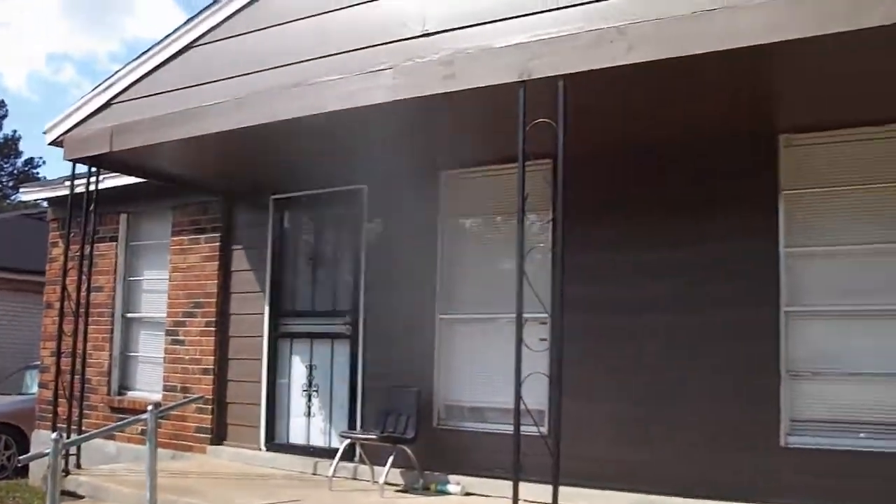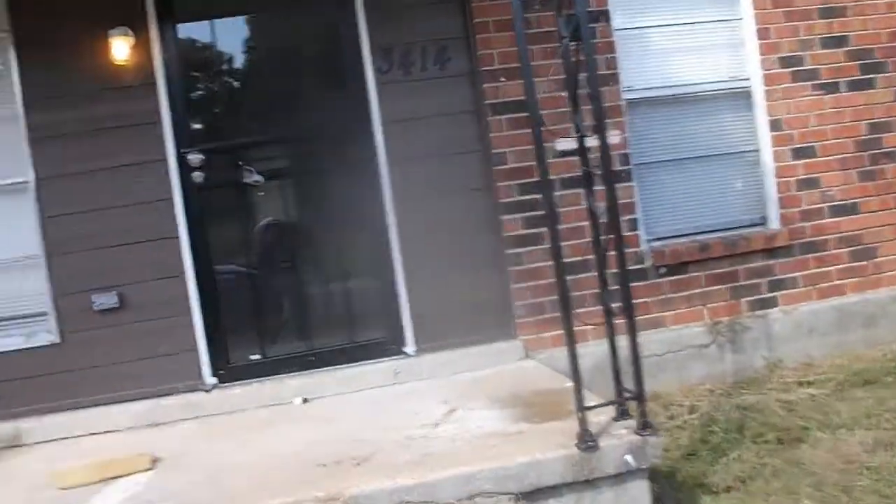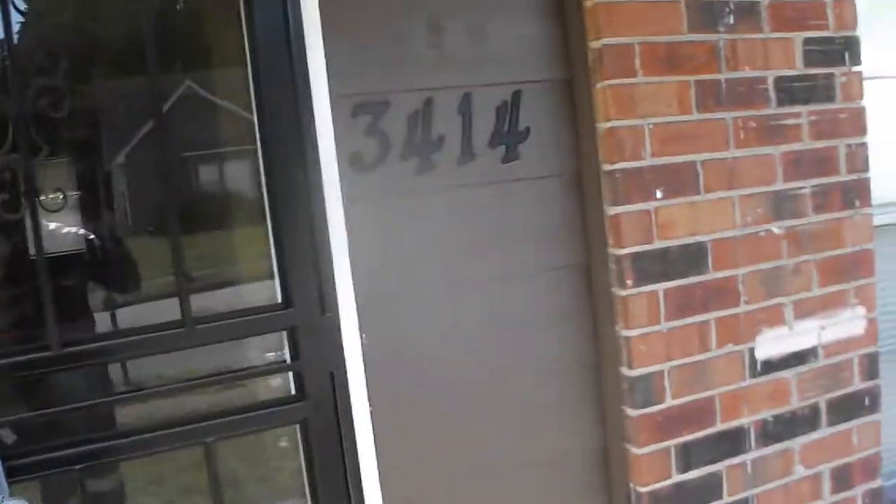We're at 3412 and 3414 Pine Ridge Lane. These are two-bedroom one-bath duplexes, two-bedroom one-bath on each side. I'm going to go into 3414, which 3412 looks exactly like this. We have a tenant living in 3412 now.